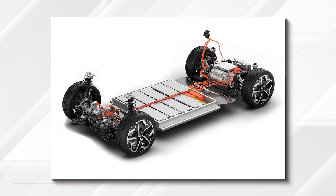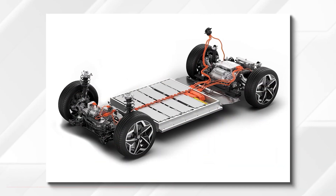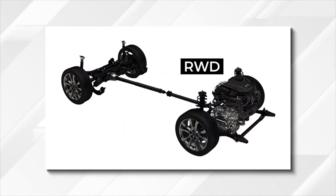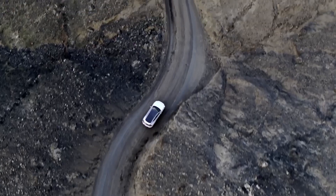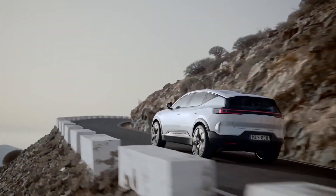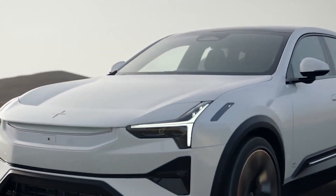Despite the 400-volt architecture of the CATL-supplied lithium-ion battery pack, contrasting with the 800-volt systems of competitors, the Polestar 3 supports DC fast charging at speeds up to a claimed 250kW. This allows for a rapid 10–80% recharge in as little as 30 minutes under optimal conditions.